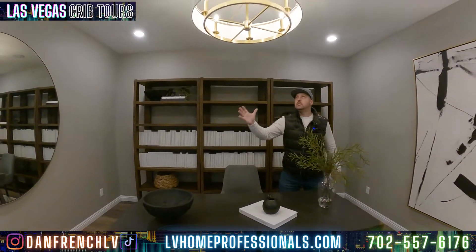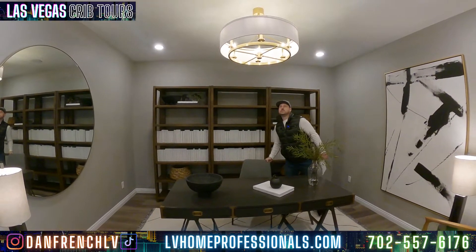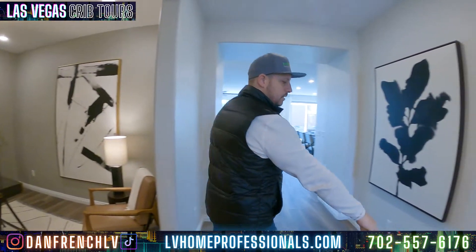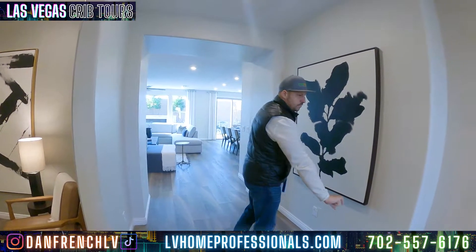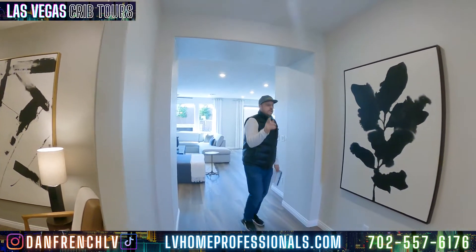This is a really open space. I like the light fixture here — looks very modern. Again, that gold is consistent throughout these houses. Light grays, light baseboards — very high baseboards. Let's go over to the right; we didn't look at that side.